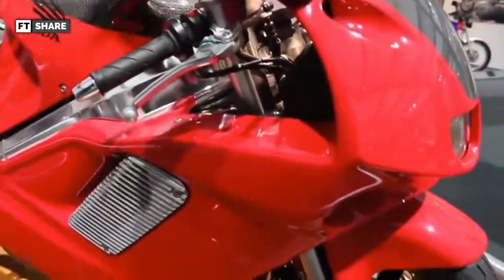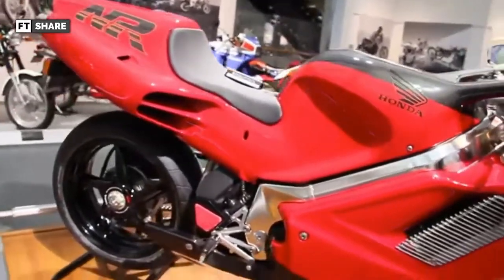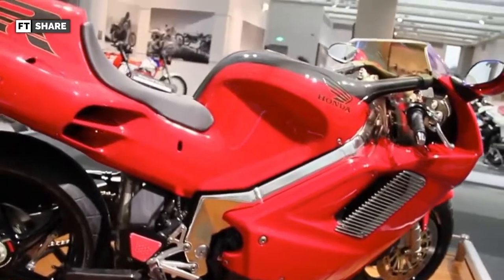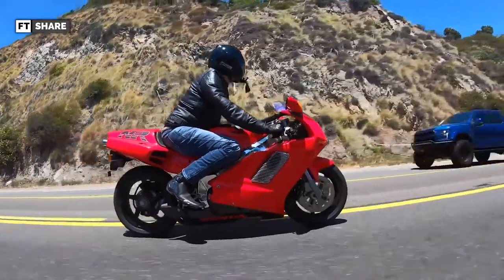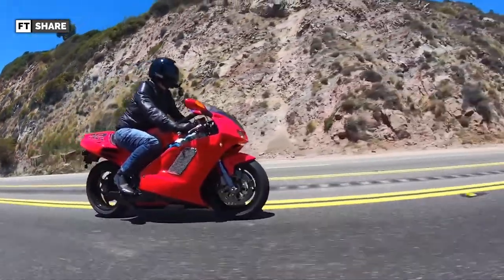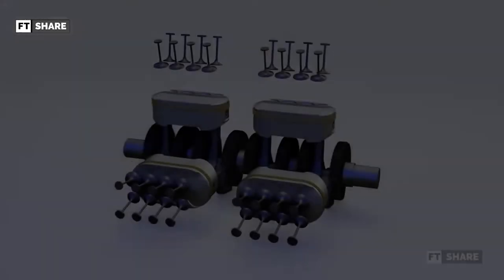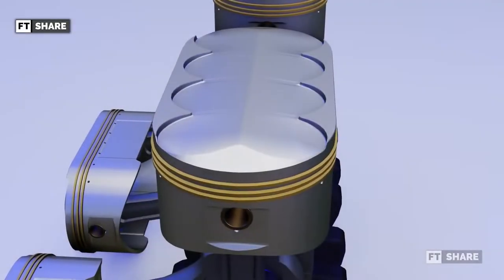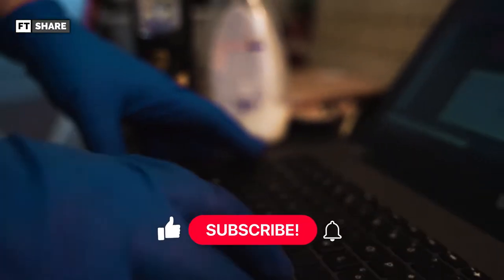All these motorbikes deserve appreciation because Honda dared to come forward by emphasizing the creativity of genius and the madness of its engineers. In the two-wheel sector and maintaining belief in its four-stroke philosophy, Honda created a motorbike with quality and love that we cannot underestimate as world automotive lovers. That's all the information for this video — feel free to discuss in the comment section below.